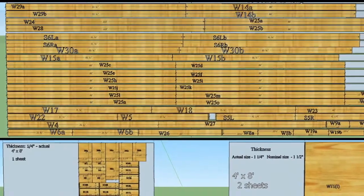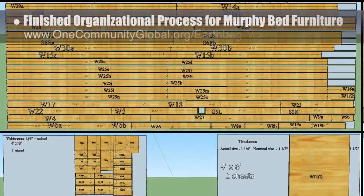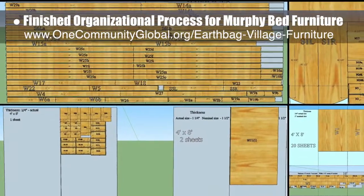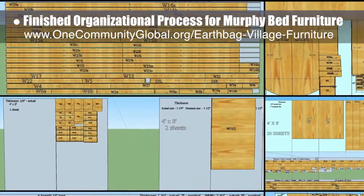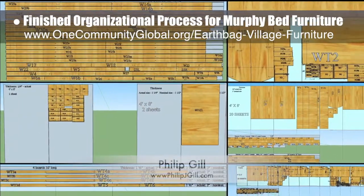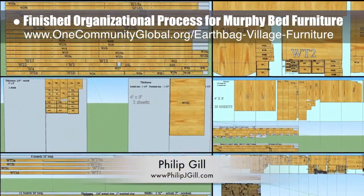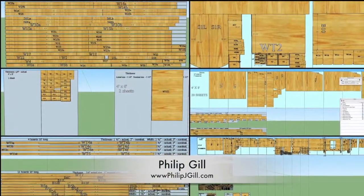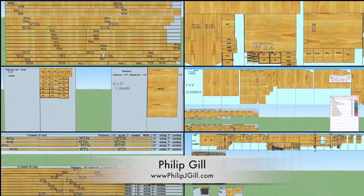In addition to all this, we also finished the organizational process for the custom Murphy Bed Furniture. Here you can see what we've organized — all the pieces into sections — and identified exactly how many boards or sheets are needed to cut all the necessary parts. This is all built off of the work of Philip Gill, interior and furniture designer and owner of Philip Gill Design. Next, we'll be organizing all these details into a purchase order list so we can accurately calculate the cost.